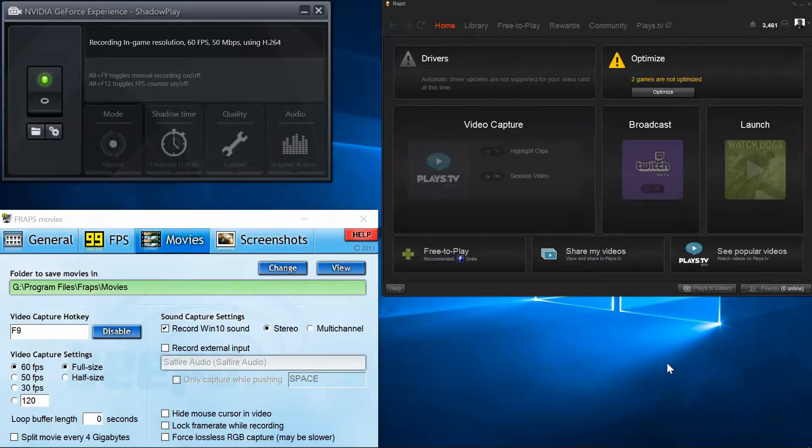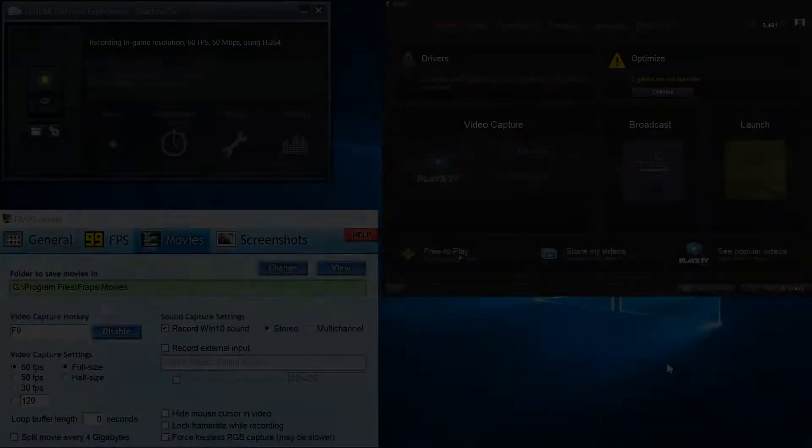Hello and welcome. The other day I was recording some gameplay and thought, I wonder what kind of effects this is having on performance. So I did some tests.